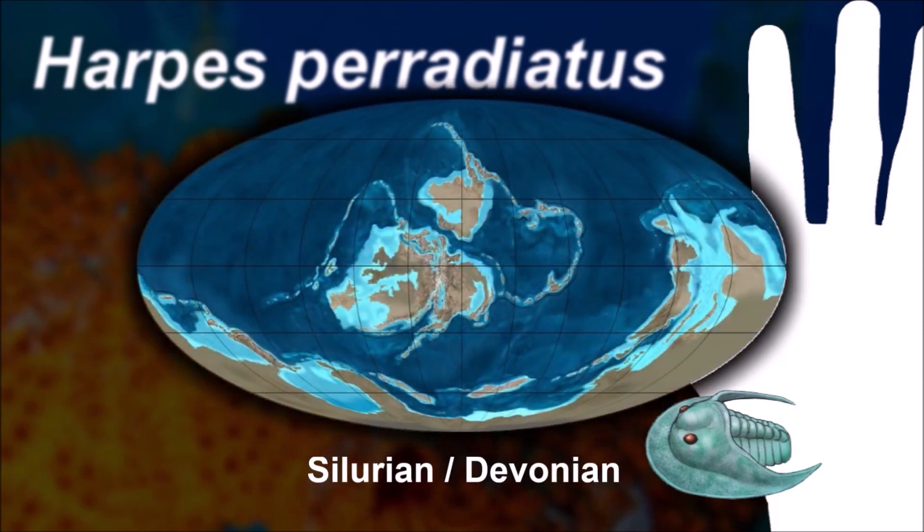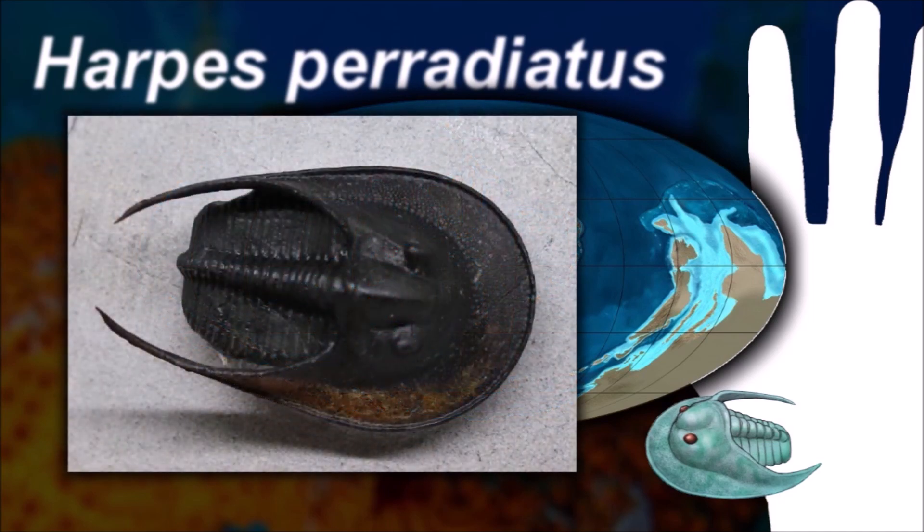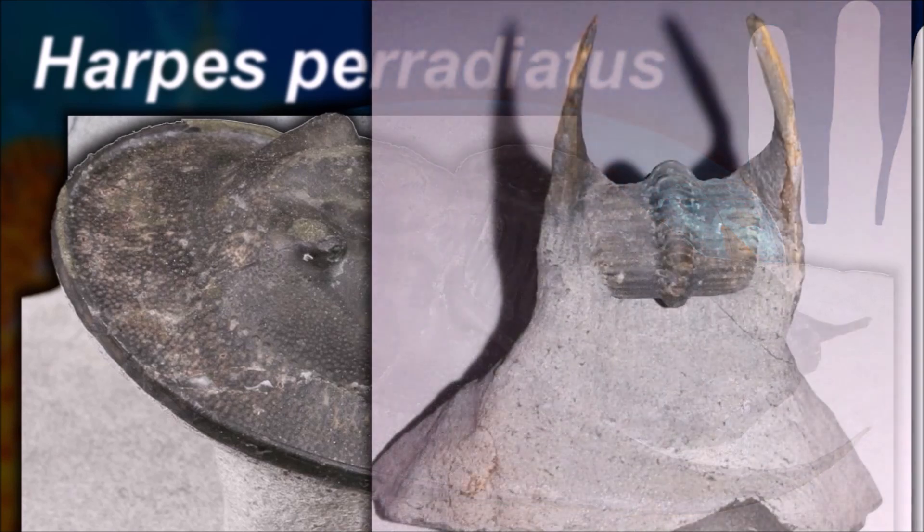Harpetid trilobites are characterized among trilobites by bearing a comparatively large, semicircular brim around the cephalon, which is often perforated by small pores. This brim is thought to serve as a filter-feeding apparatus.